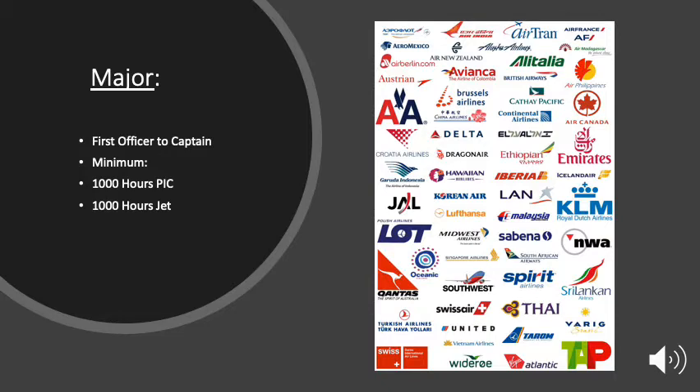Most of the research I've done shows that major airlines are looking for 1,000 hours pilot in command and 1,000 hours of jet time. That's going to get you a job as a first officer, where you gain your experience and seniority and can eventually move over to the captain seat.